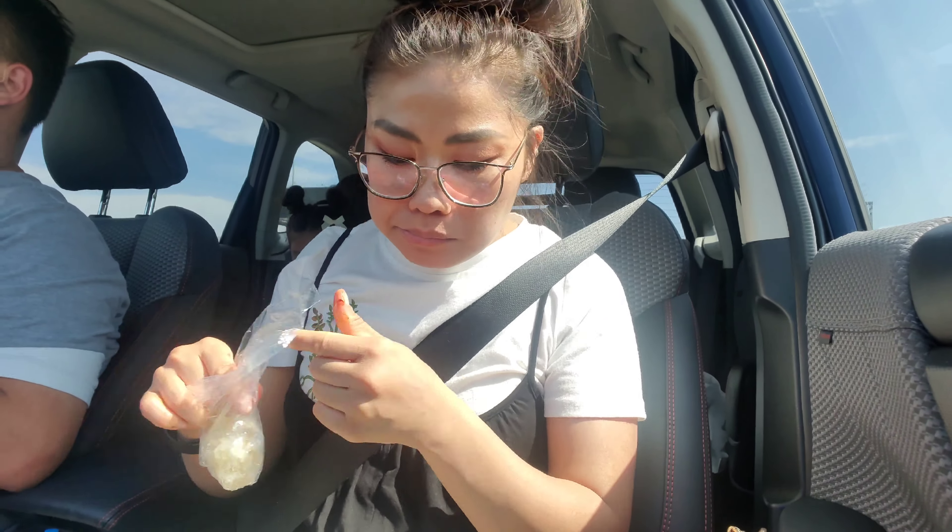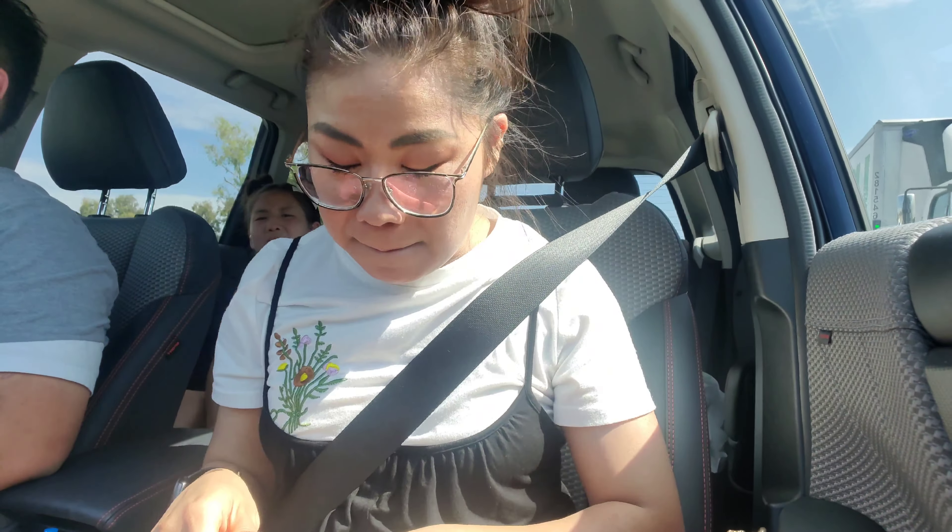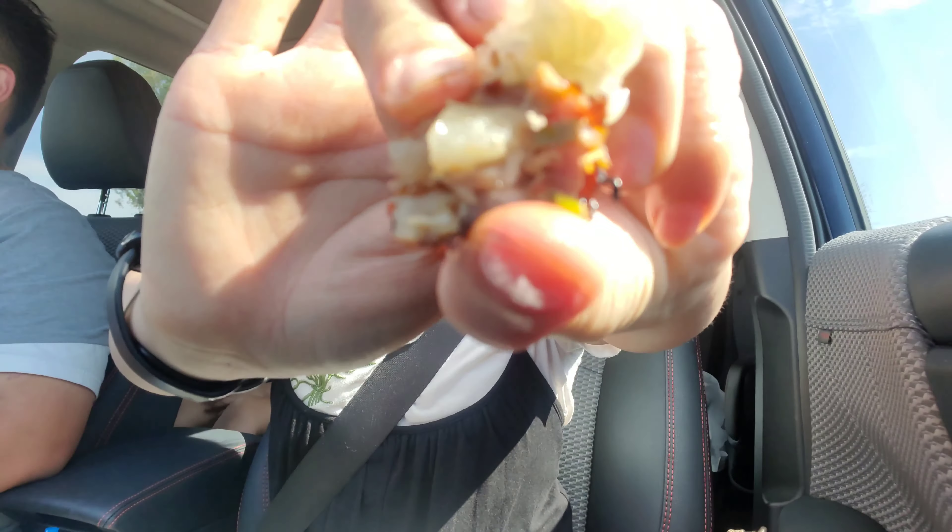And guess what guys — I got three sausages, two bags of rice, and a stick of barbecue chicken for only ten dollars. What a cheap eat! Sticky rice and sausage.